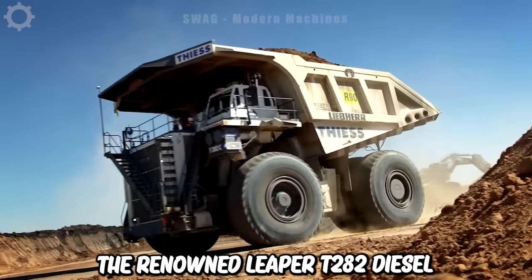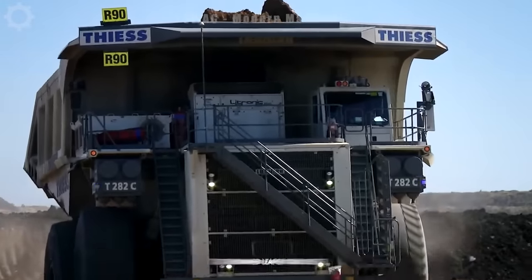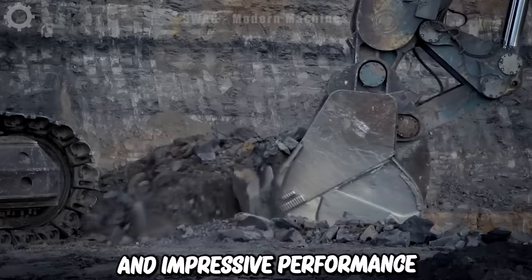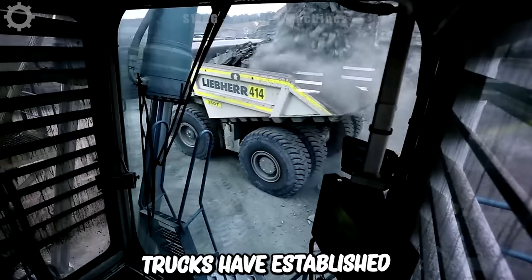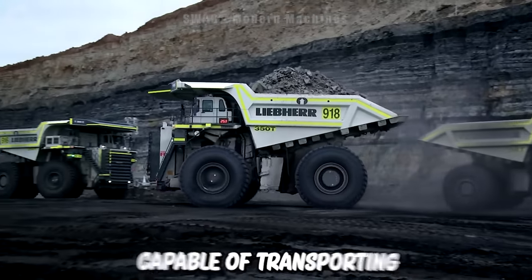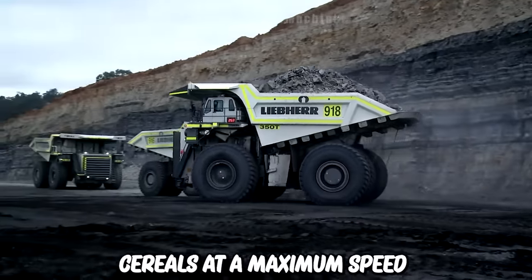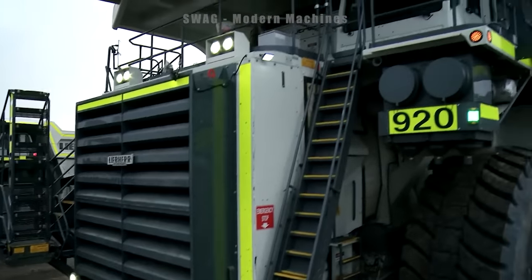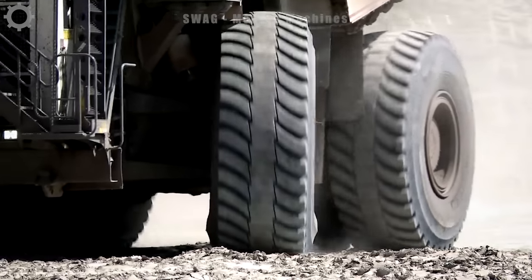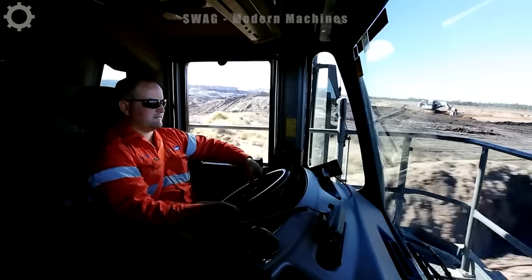The renowned Leeper T282 diesel-electric mining truck is known for its exceptional load performance. These trucks have established themselves as pioneers in the mining industry, capable of transporting up to 400 short tons of materials at a maximum speed of 64 km per hour. The T282 trucks are designed for efficient mobility in mining locations, ensuring timely transportation of materials.